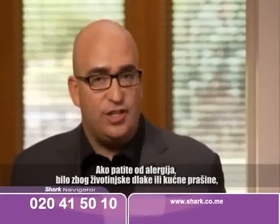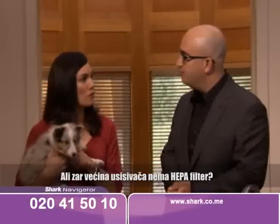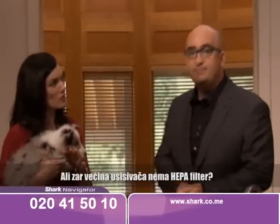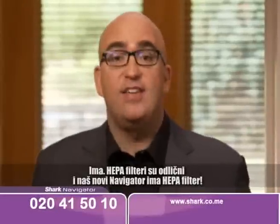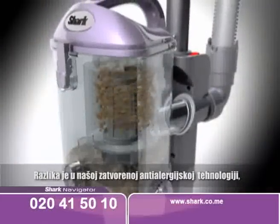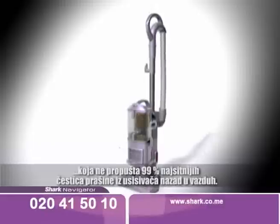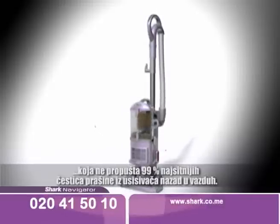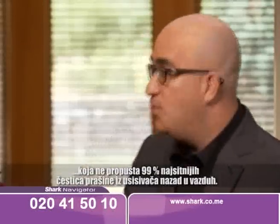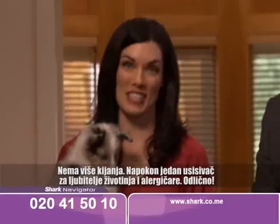If you suffer from allergies, whether from pet dander or common household dust, you need a vacuum that is completely sealed and doesn't allow dust and allergens to escape back into the air. Don't most vacuum cleaners have HEPA filters? Yes, and HEPA filters are great — in fact, our new Navigator has a HEPA filter. But our exclusive anti-allergen complete seal technology locks in 99.99% of the tiniest dust particles and doesn't allow them to escape. That's nothing to sneeze at. Finally, there's a vacuum cleaner for pet lovers and allergy sufferers.